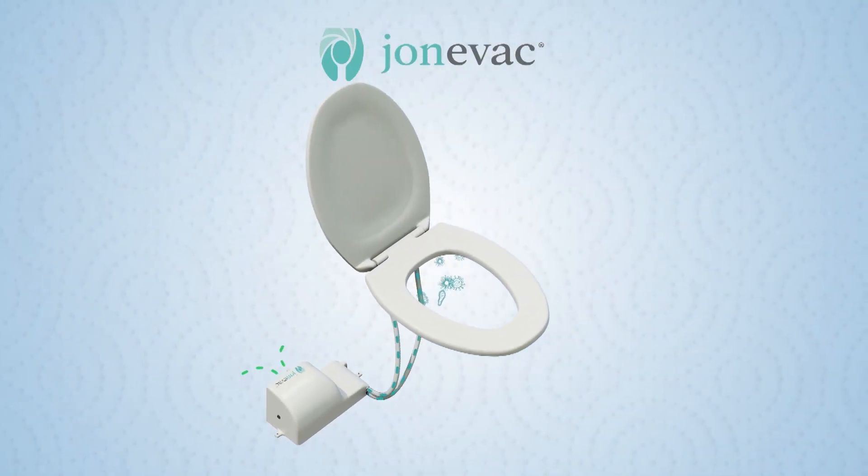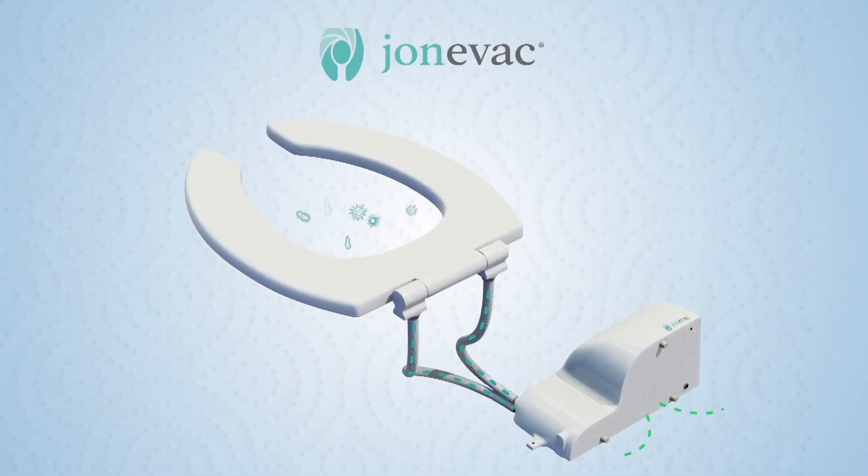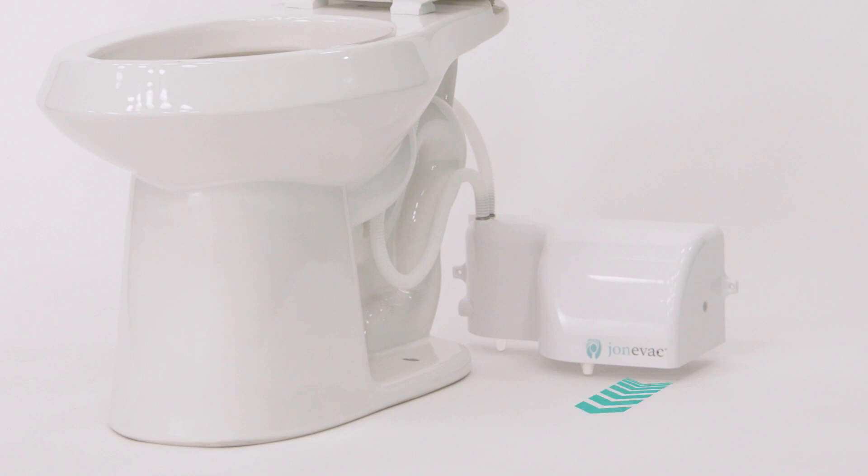Then, the Johnny Vac charcoal filter cleans and sanitizes it. The clean air vents out of the base of the unit.